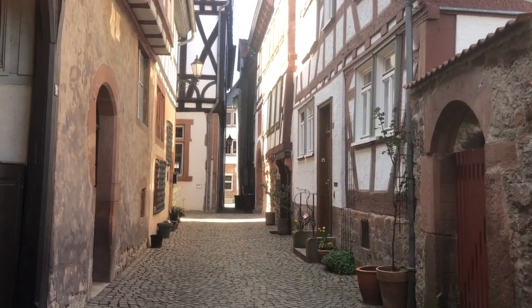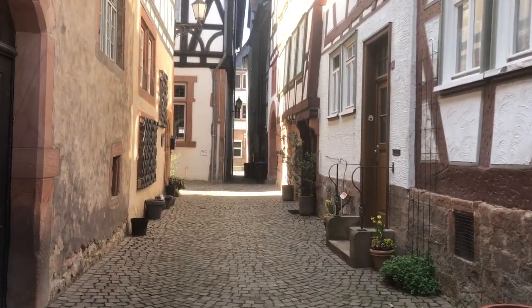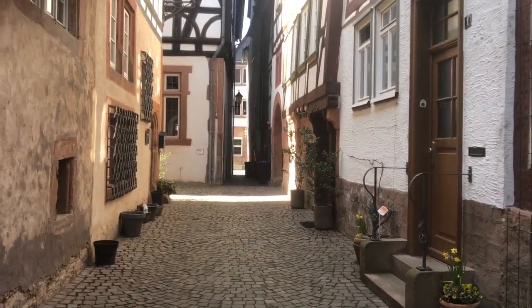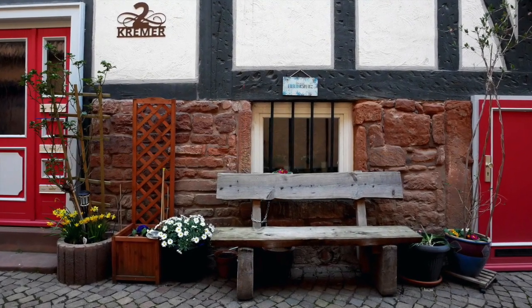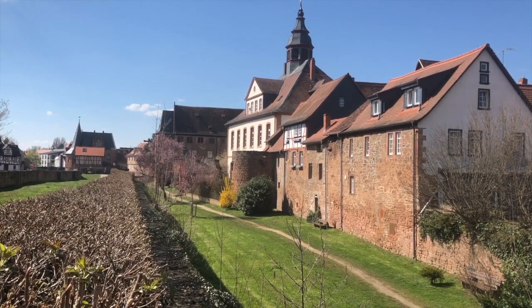Büdingen's historic district isn't that big, so it is fun to just stroll along the sometimes very narrow cobblestone streets and see the sights. The oldest part of town dates to the mid-14th century, when the town's first defensive walls were built.